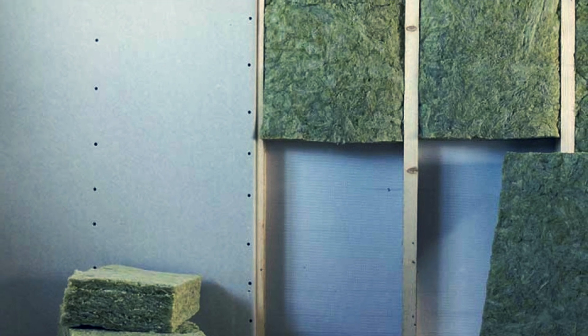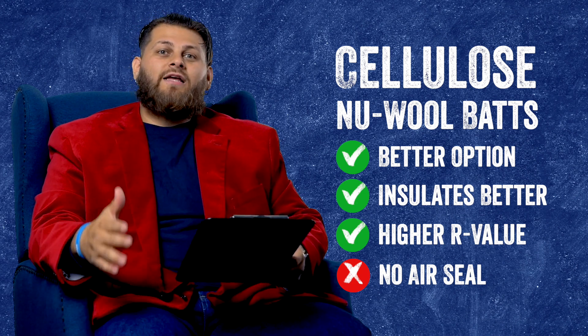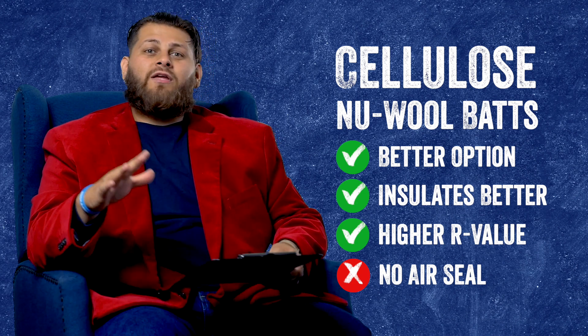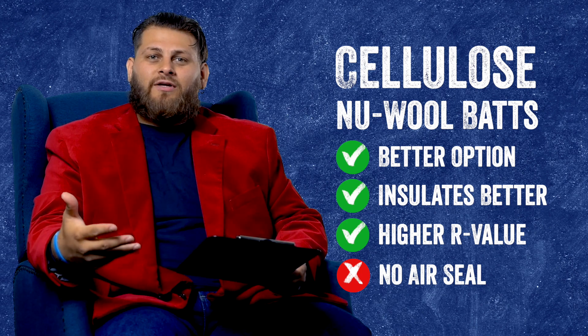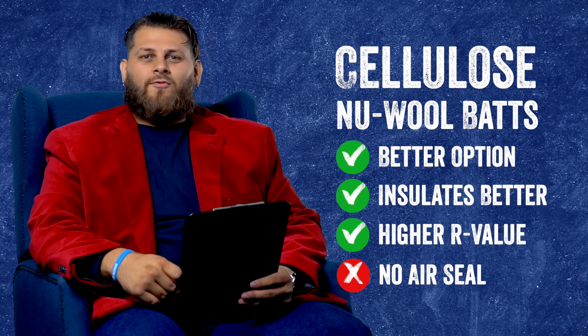We are stepping up a little bit, and with that we do get a bump up in cost. But if your budget can afford it, keep in mind that cellulose could be another option just to give a little bit more longevity and a little bit more performance to that garage area that you're working on.